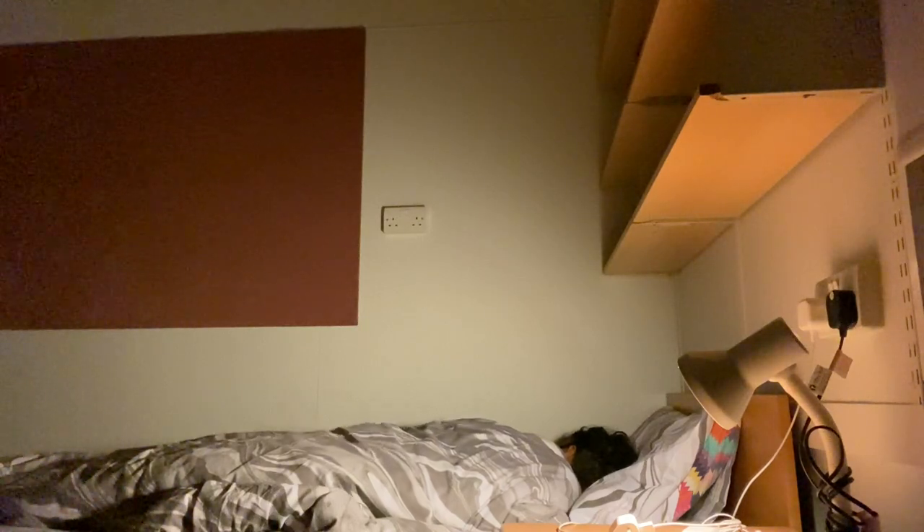Good morning everybody and welcome back to a day in the life of a first year medical student in London. In this video I'll be showing you what I get up to in a typical day of medical school and if medical school is actually as hard as it sounds.